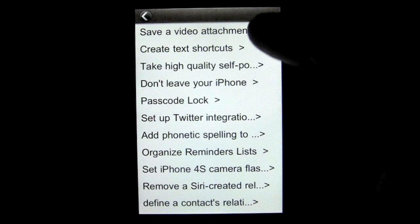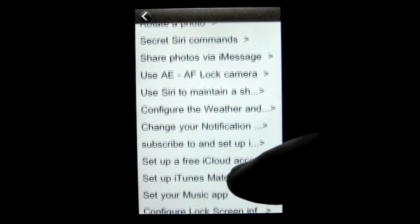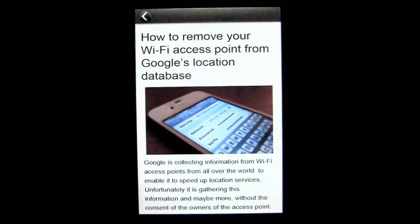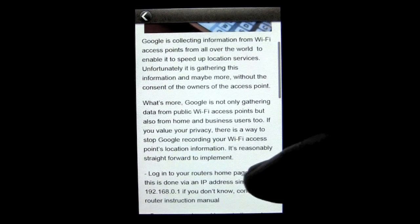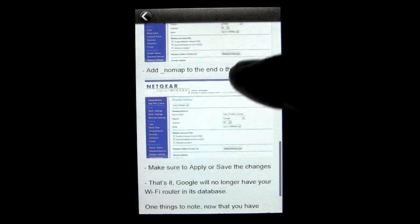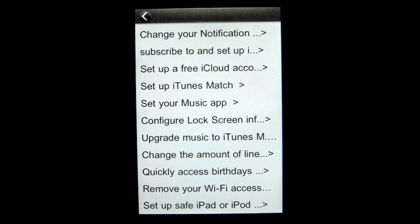There are lots of other tips you can scroll through, and they're pretty good. One of the cooler tips I came across towards the bottom was removing your Wi-Fi access point from Google's location database. Some of you may already know how to do that, but if you don't, this app will give you the instructions. While it's not necessarily an iOS 5 or iPhone 4S tip, it's cool enough to be included.